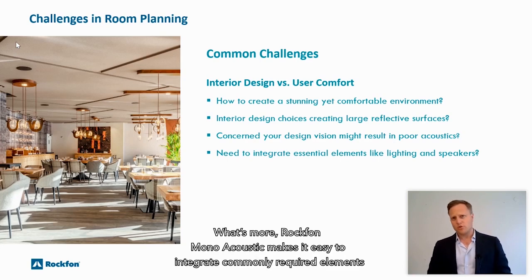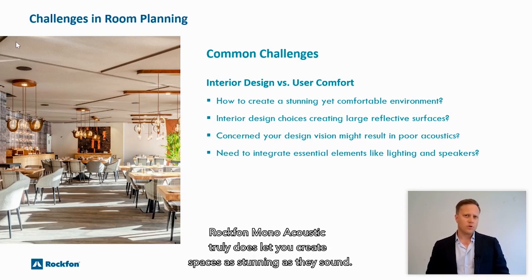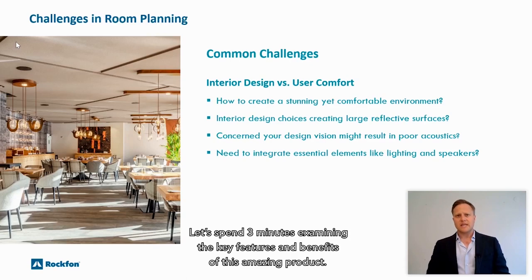What's more, Rockvon Monoacoustic makes it easy to integrate commonly required elements like lighting, speakers, HVAC, projectors and sensors. Rockvon Monoacoustic truly does let you create spaces as stunning as they sound. Let's spend three minutes examining the key features and benefits of this amazing product.